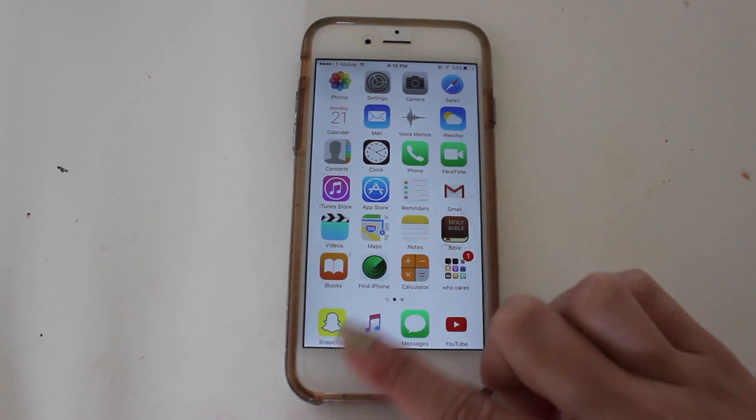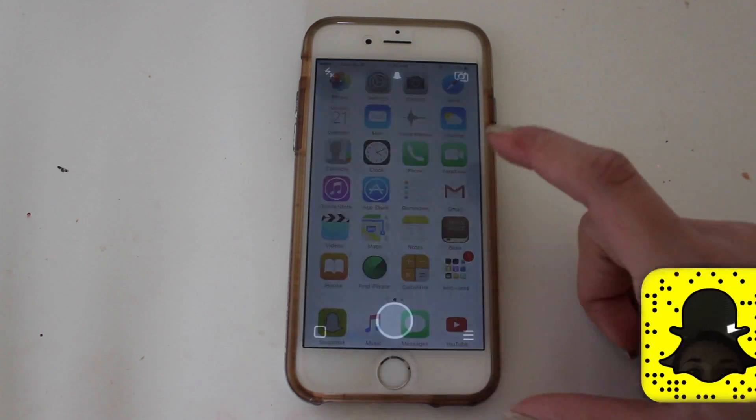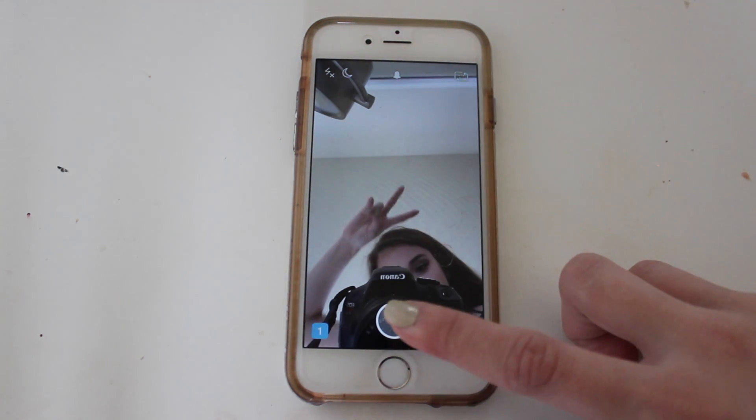First, opening my phone to the main home page — at the bottom I just have Snapchat, Music, Messages, and YouTube. My Snapchat is ivrykate with three e's, if you don't know already, so make sure you go add me on there.